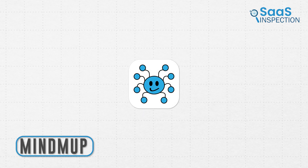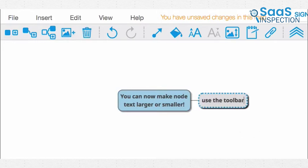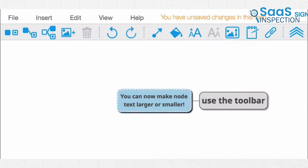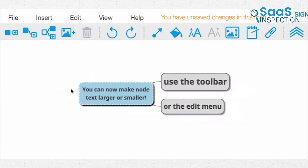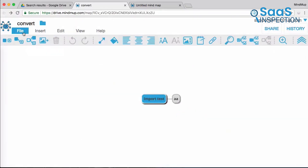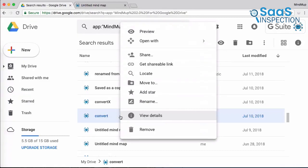Next up is MindMap. It allowed us to create, share, and publish mind maps effortlessly, making our workflow smooth and efficient. We began by capturing ideas at the speed of thought, using powerful keyboard shortcuts to quickly add and connect nodes. The frictionless design kept us focused on our ideas without distractions. Creating unlimited mind maps and storing them in the cloud meant our work was always accessible from any device.